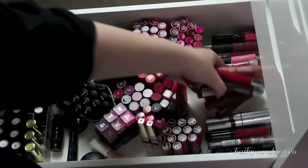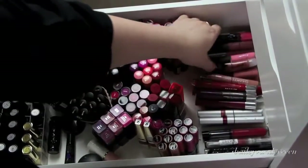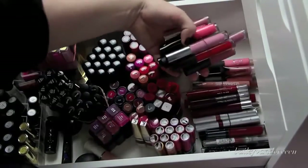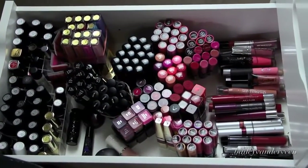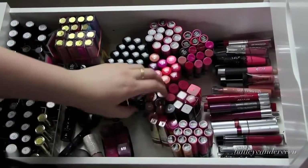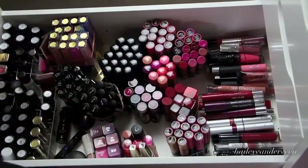And then in the back, I keep a lot of my jumbo pencils and other glosses that don't really stand up like lipsticks. I just keep them categorized somewhat — it makes sense to me, but it might look a little crazy to someone who just opens up my drawer. Besides NYX, I also have some CoverGirl, Maybelline, L'Oreal, a whole bunch of Rimmel — all of the above.